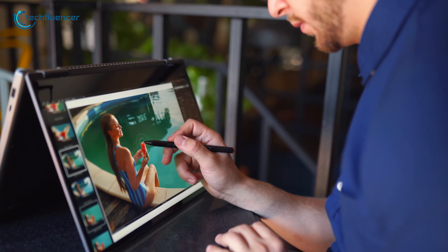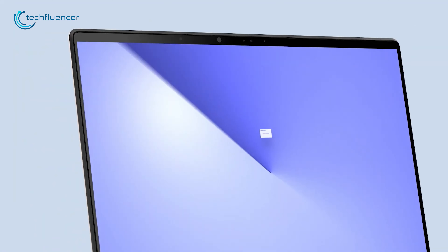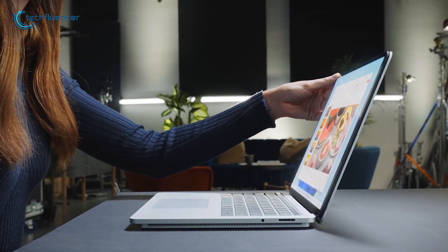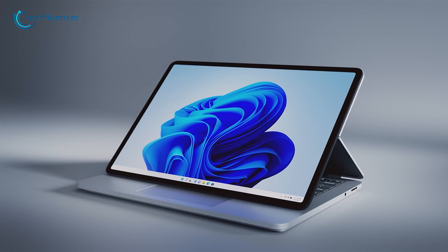When it comes to portable computing, Windows laptops offer the most versatile usage. However, it might get overwhelming to get your hands on the perfect one. To help you with that, we will be reviewing the top 5 best Windows laptops in this video.